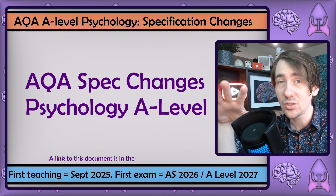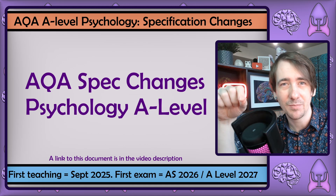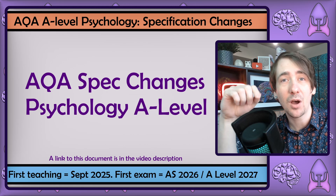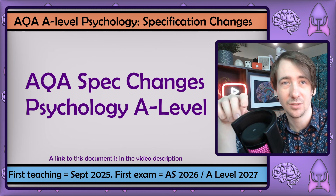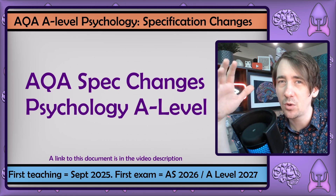While these changes are huge and you probably want to know what they are, if you're watching this video when it was first uploaded and you've already started your course, your exams will run with the current specification. I'm going to keep this bar at the bottom of the screen for the whole video so there's no confusion. But even if the updated spec doesn't affect you directly, you probably still want to know what's going on.